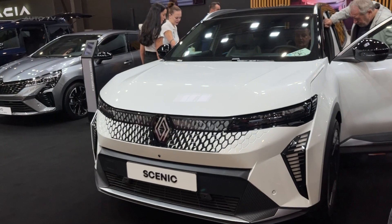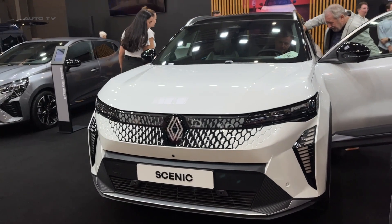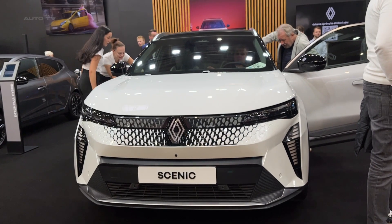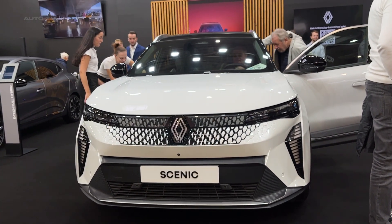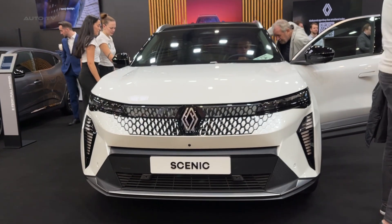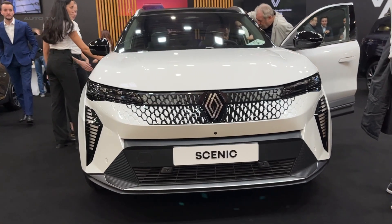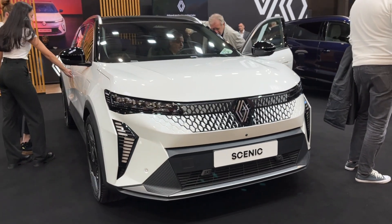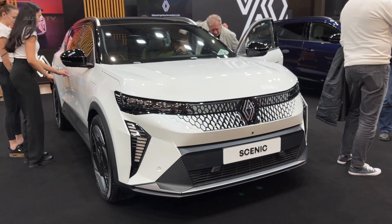As Renault's first electric Scenic, this new model marks a turning point for the nameplate and the brand's shift towards sustainable mobility. With its cutting-edge platform, long driving range, and focus on recycled materials, the Scenic E-Tec Electric looks to be both technologically and environmentally advanced. It offers buyers a compelling family-sized EV option when it arrives in showrooms across Europe.